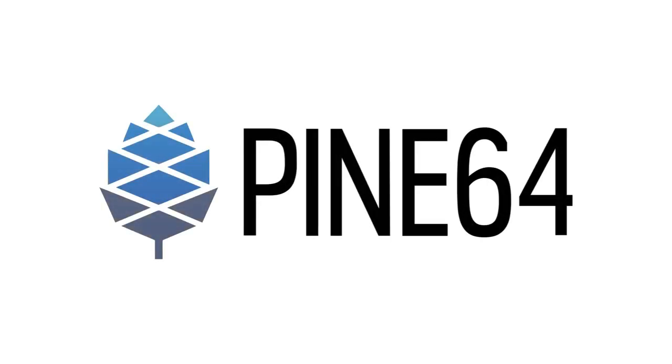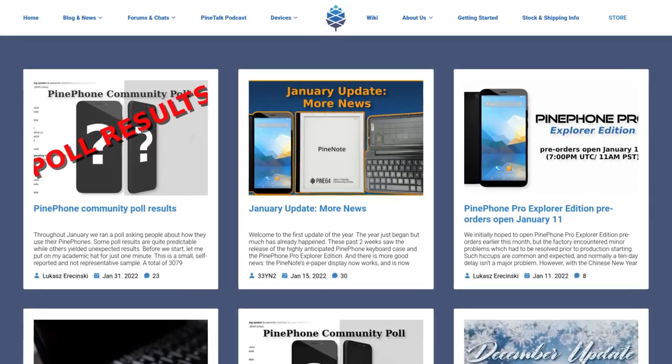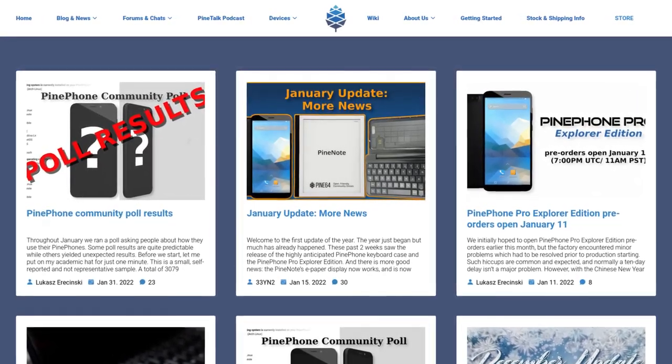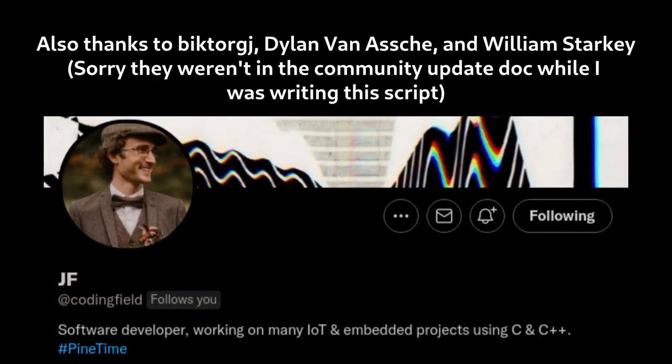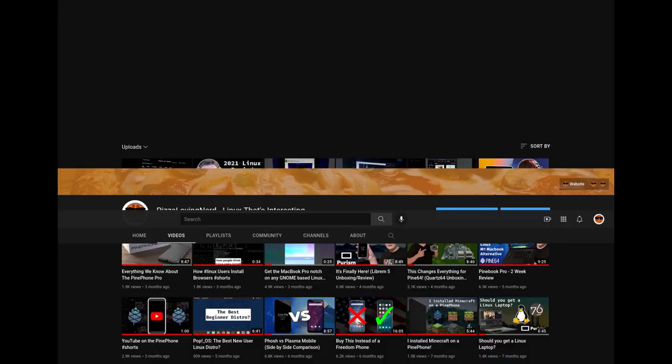Welcome to the 2022 February community update. We will be discussing PinePhone Pro stuff, including advancements in custom modem firmware, as well as the PineNote and PineSoul. This is the video version of the community update, so this won't include everything, but it will give you the synopsis. Thanks to JF, Alex, Lucas, and Samuel for helping out, and also check out my channel, Pizza Loving Nerd, for more open-source related content.